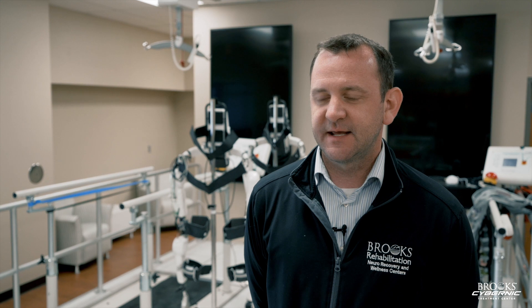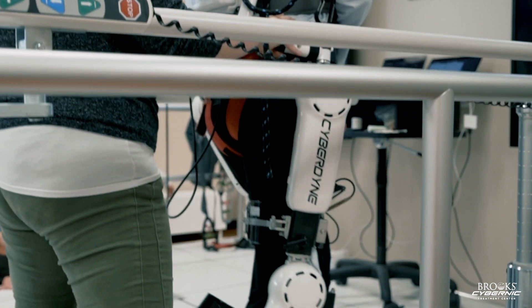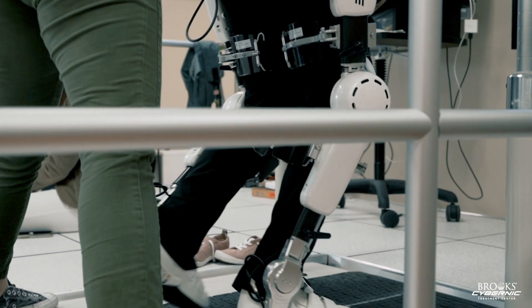Brooks and UF Health collaborated and came up with a research protocol that got IRB approval in 2018, featuring the HAL technology with spinal cord injured patients. We enrolled our first patient in the study in October of this year, and we hopefully have two more participants in January of 2019.